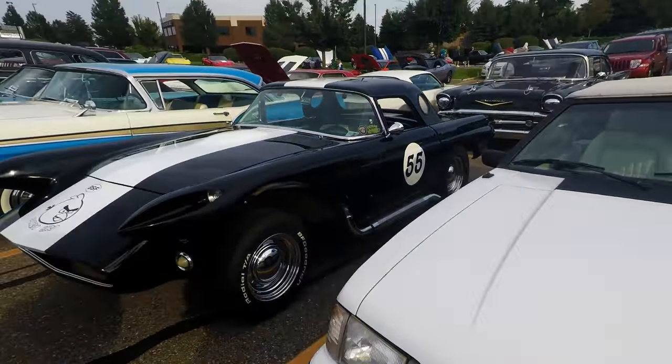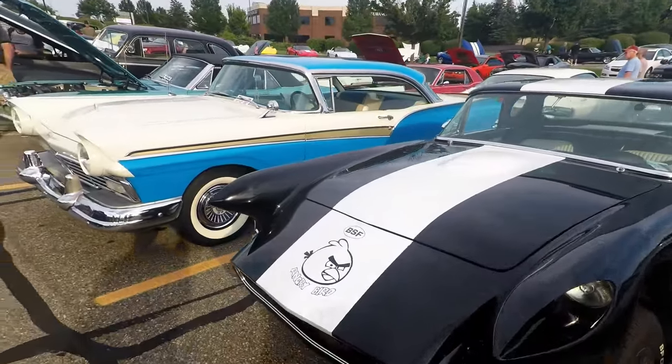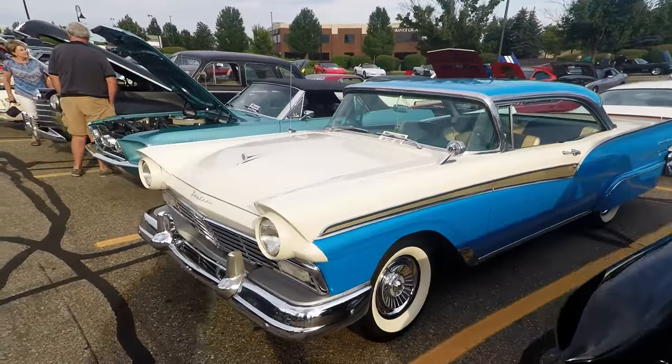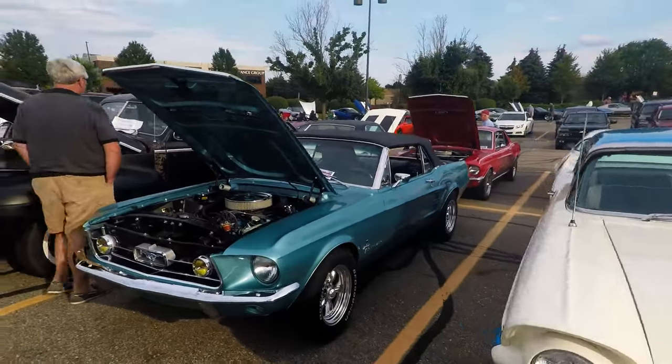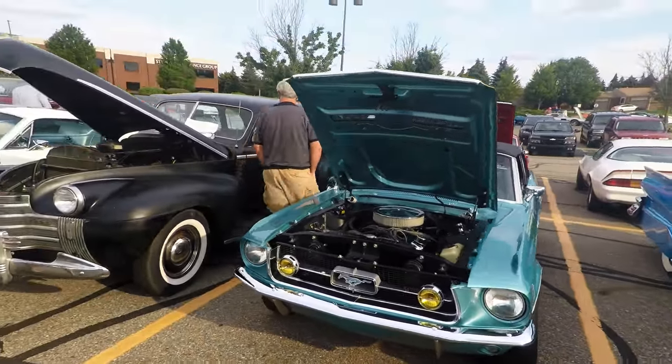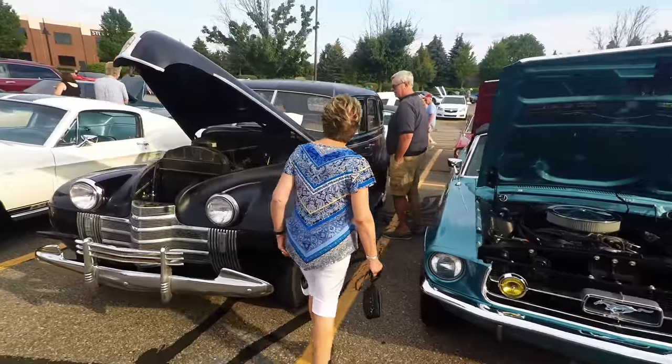Nice little Fogs body. That's the best paint job right there.